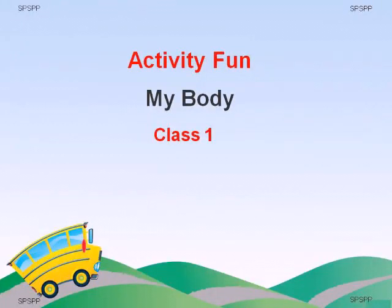Good morning, children. Let's start our day with a lovely rhyme. You can also recite with me.